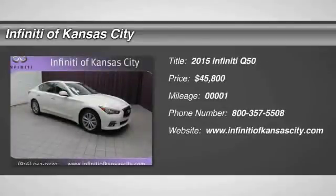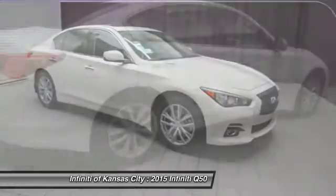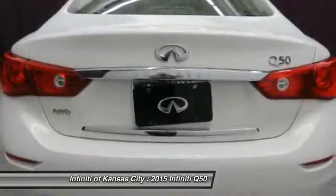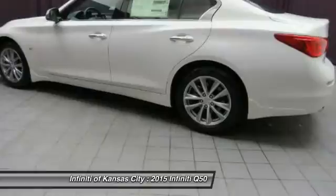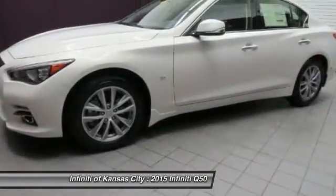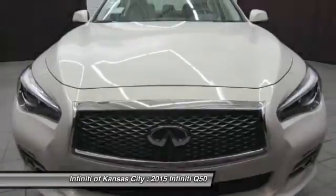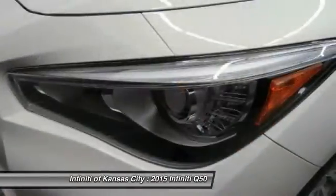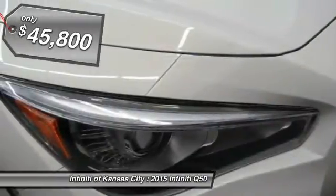The 2015 Infiniti Q50 has elevated design expression by breaking all the design rules. Along with the signature appearance, it also comes with power. The breathtaking performance of Infiniti's Q50 engine leaves nothing to be desired. The engine block is crafted out of aluminum alloy to help reduce weight and increase responsiveness, giving you incredible power and a truly thrilling drive. And it is priced below $50,000.